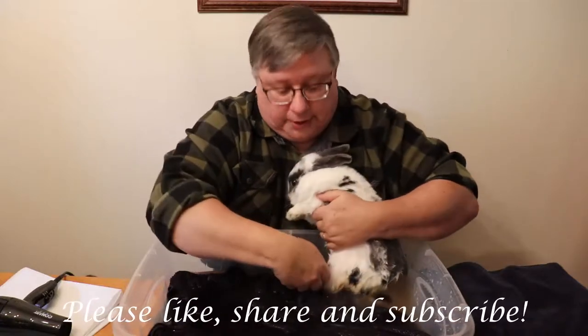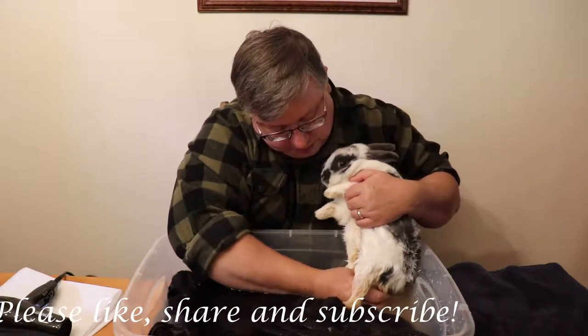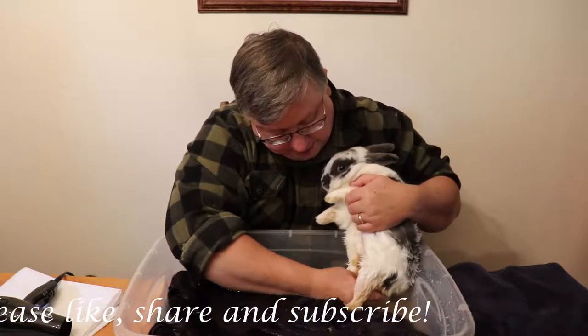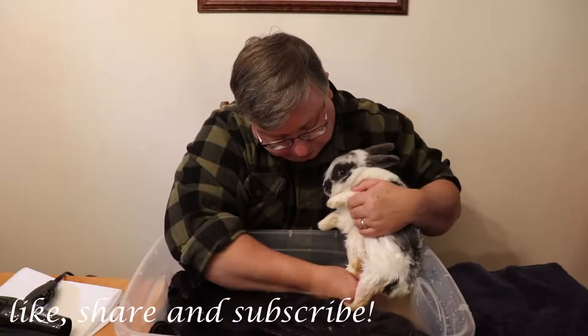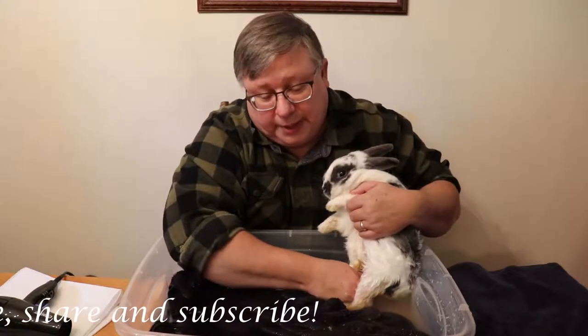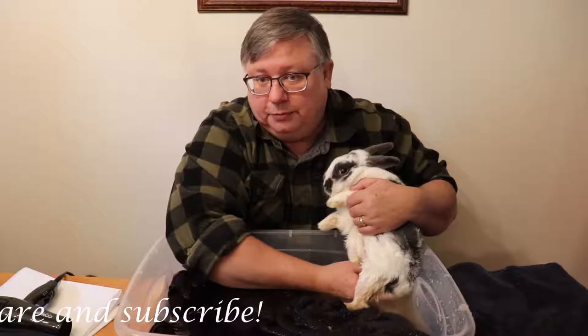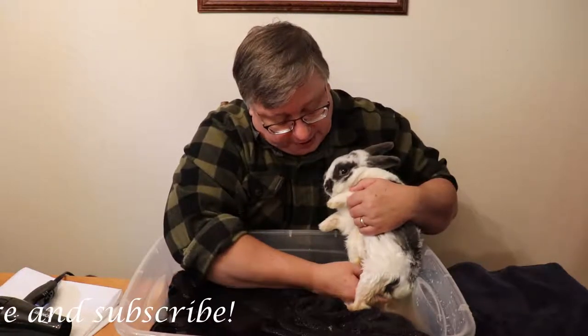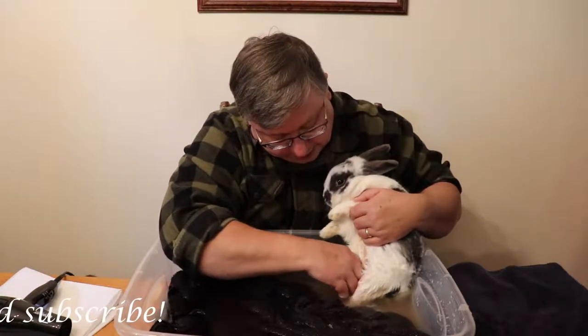Sometimes it's like kids — they don't like taking baths either. But you want to be very gentle doing this because you could easily pull the fur off of your bunny, and we don't want to do that. We don't want to hurt them. We're just trying to get things to loosen up.